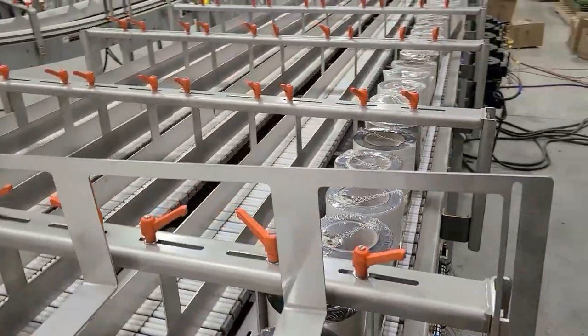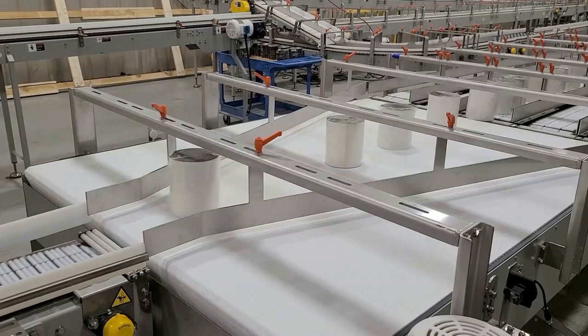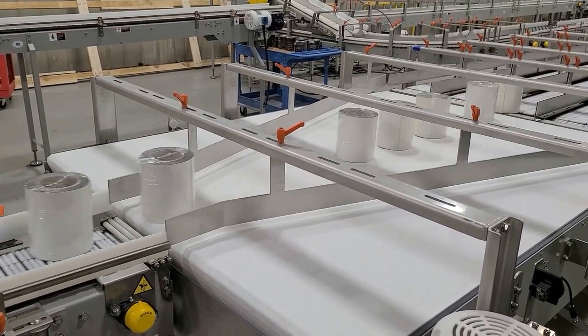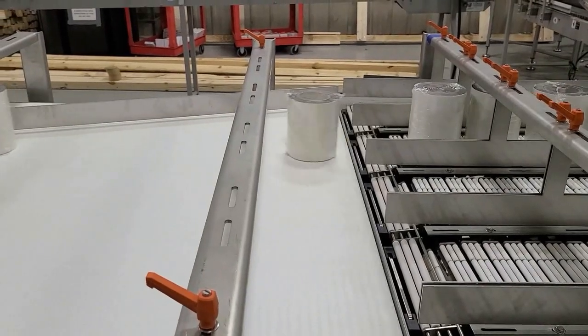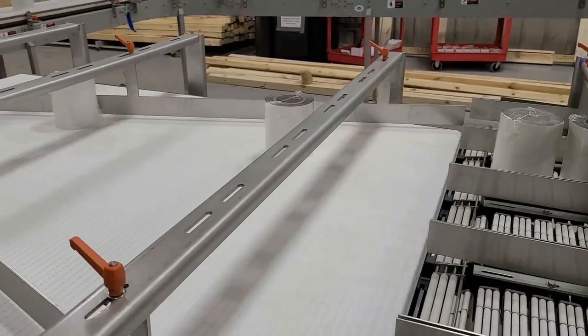Each lane has a pneumatic end stop at discharge to halt flow on command. A five-to-one combiner merges product at the accumulator discharge to reduce flow back to single file conveyance to the next phase of pneumatic metering, clamp, and discharge onto the customer's palletizing cell.